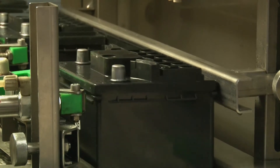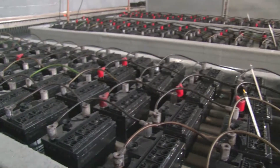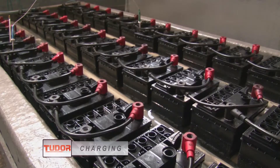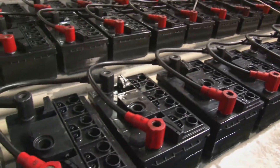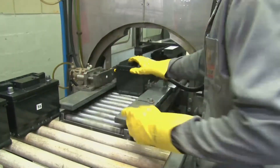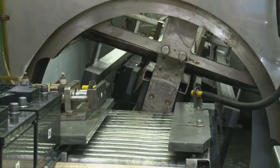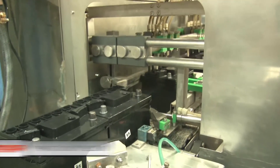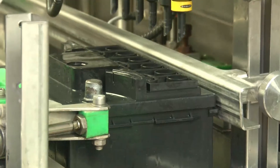Later, the batteries are transported and placed in formation tanks. In these tanks, each battery receives an electric current in a controlled formation, time, and temperature. After this cycle, the formation acid is removed. Then the batteries are filled again with a final electrolyte, and have their level checked.